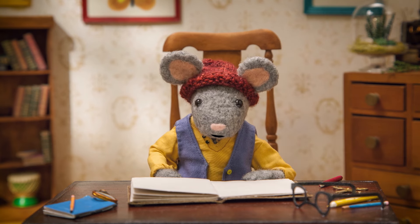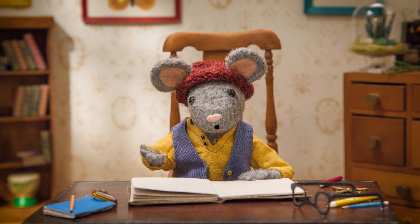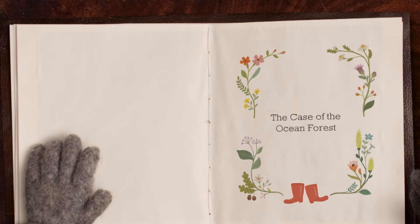Well, that's today's nature mystery! The Case of the Ocean Forest. Let's check out my field notes for three clues to help you solve the mystery. Clue number one.